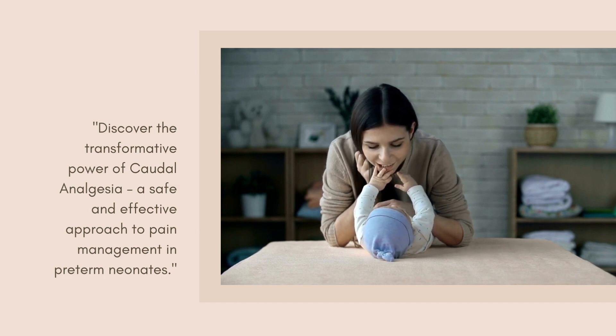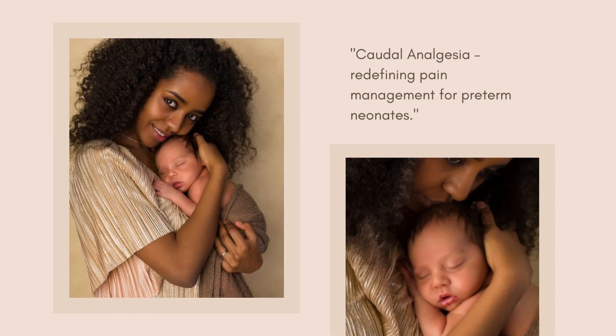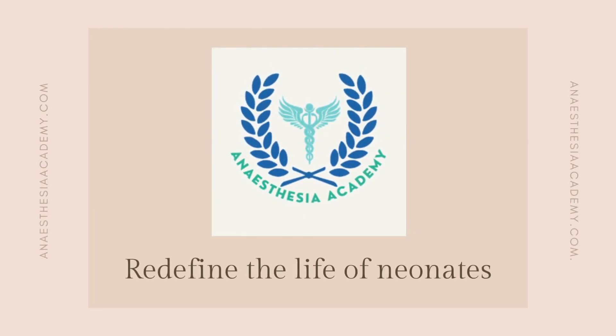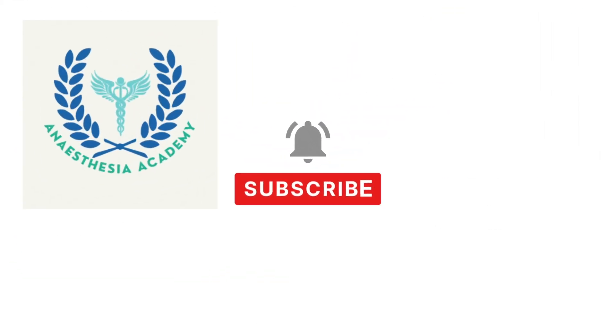Discover the transformative power of caudal analgesia — a safe and effective approach to pain management in preterm neonates. Caudal analgesia: redefining pain management for preterm neonates. Subscribe to our Anesthesia Academy channel and embark on an exciting journey towards becoming a well-rounded anesthesia practitioner.